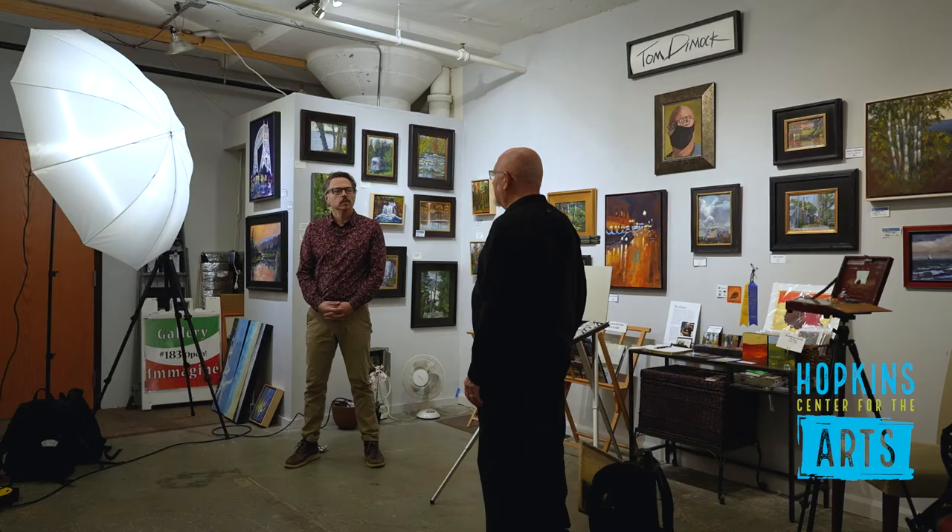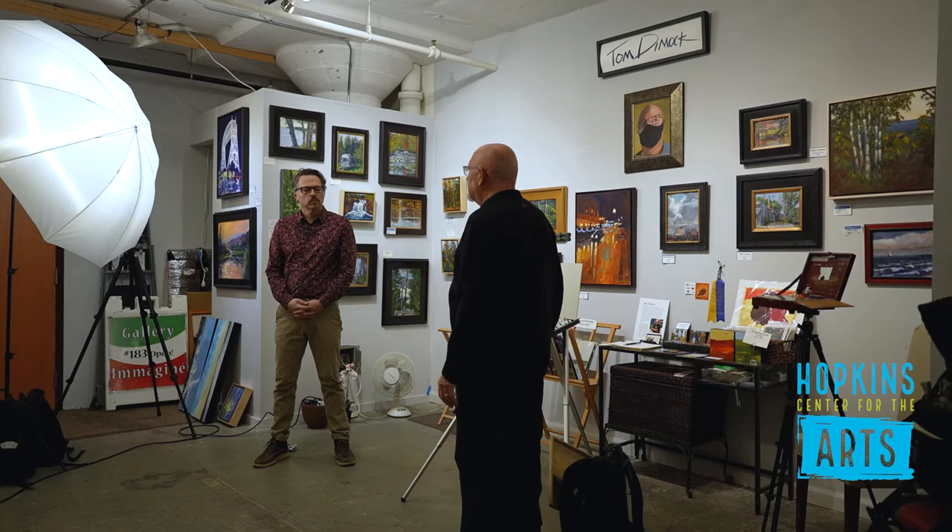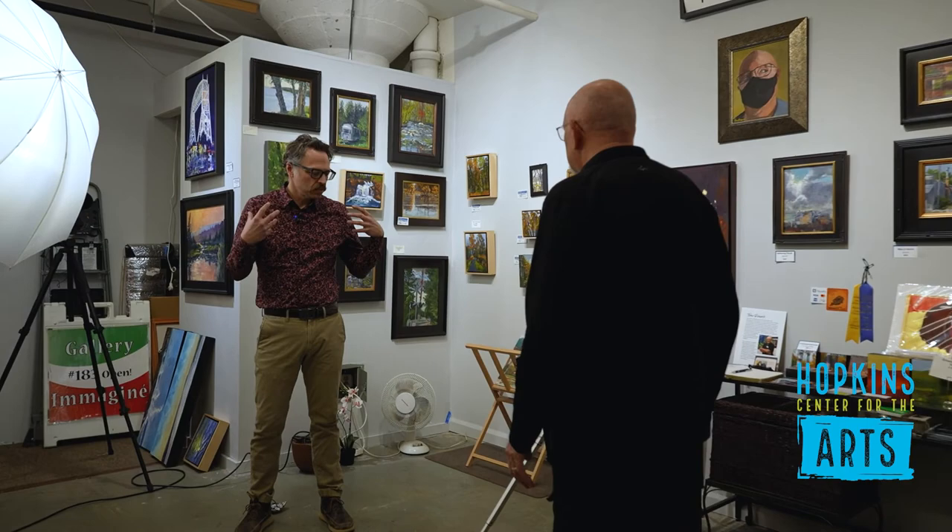It took me quite a few years to get really back into it full kettle. I did paint off and on — I would paint outside, but not to the degree I'm doing now. Tell us about painting outside and how one even approaches that.